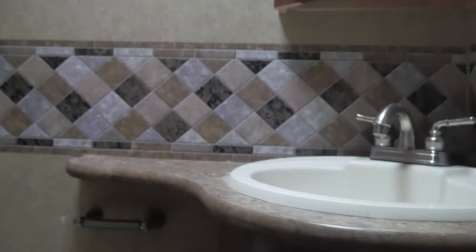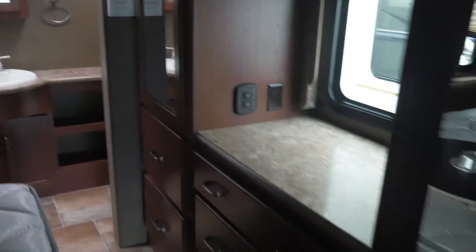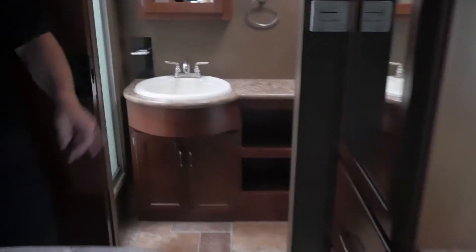The bathroom is on the passenger side of the vehicle. That bathroom is used when you're going down the road, when the bed slide is all the way in. It's a walk-around queen, and when the slide is all the way in you have your other bathroom back here — so it's a bath-and-a-half unit. The shower's right behind me here, and there's good wardrobe storage on both sides.